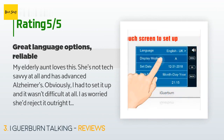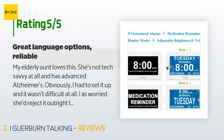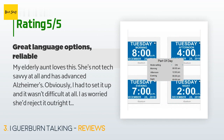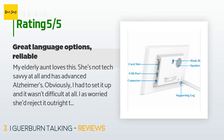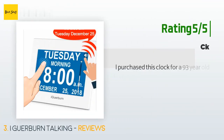A customer said: "My elderly aunt loves this. She's not tech-savvy at all and has advanced Alzheimer's. I had to set it up, but it wasn't difficult at all. I chose this one over other models because she speaks Spanish. One of the more frequent comments she makes to me now is how much she loves her new clock. It has definitely helped her retain a little more independence. Highly recommend."